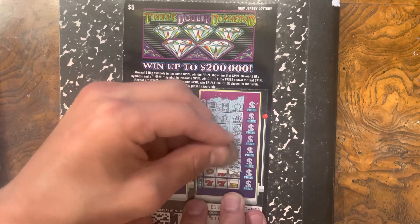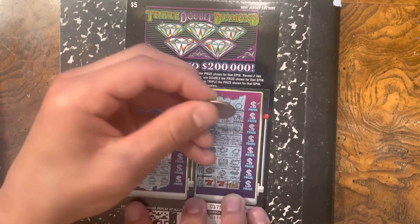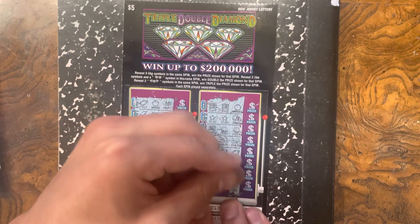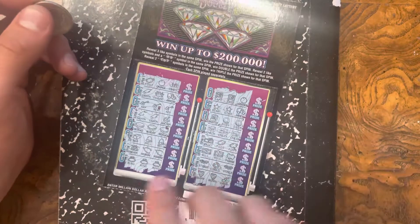Foot, foot, wallet. Bank, bill, bill. Three times! Yo! This... is definitely $50. Yo!